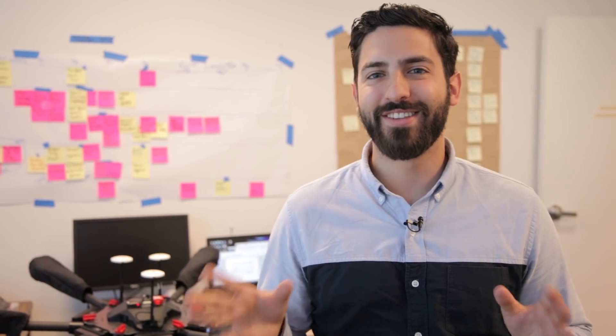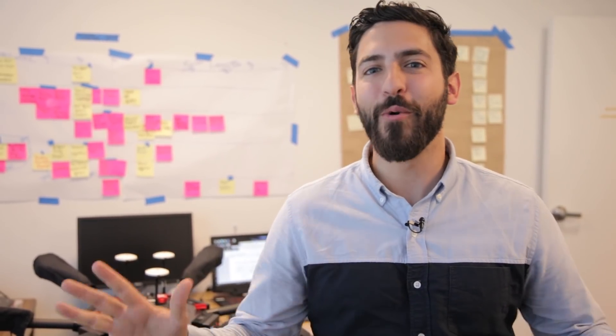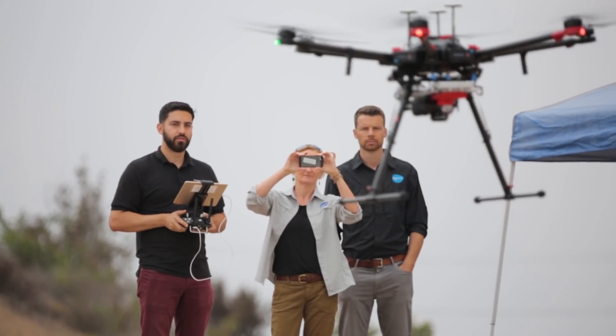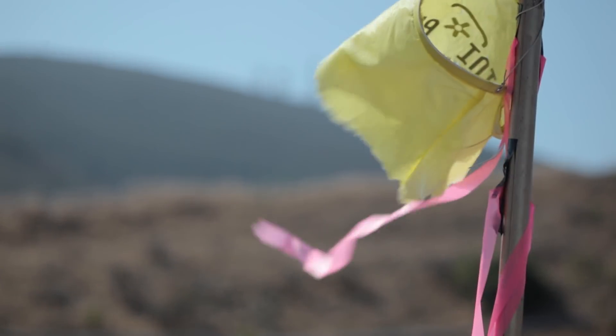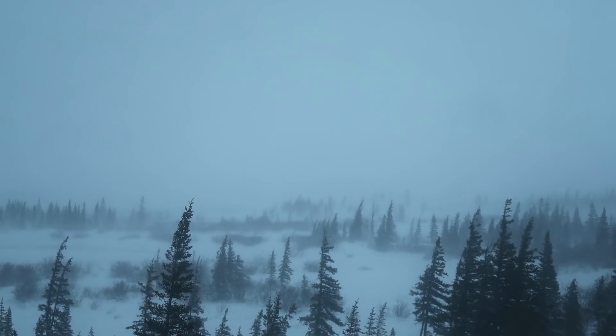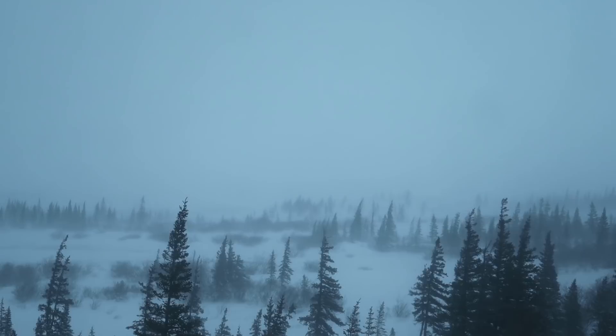Flying a system like this in the Arctic is like nowhere else in the world. We go out to flight tests every single week to make sure we have our procedures down, so that when we're out there in the snow and the cold and the wind, we know exactly what to do every single time.